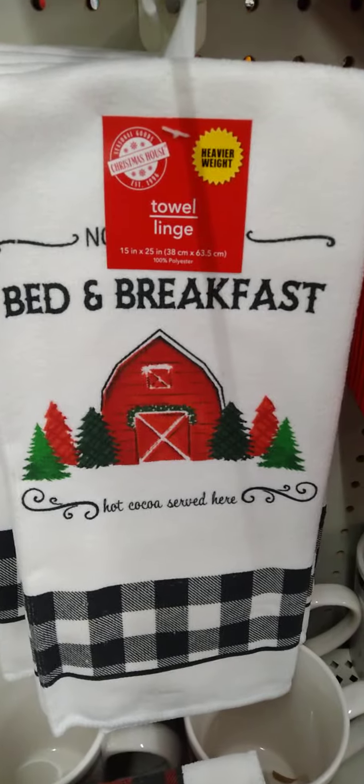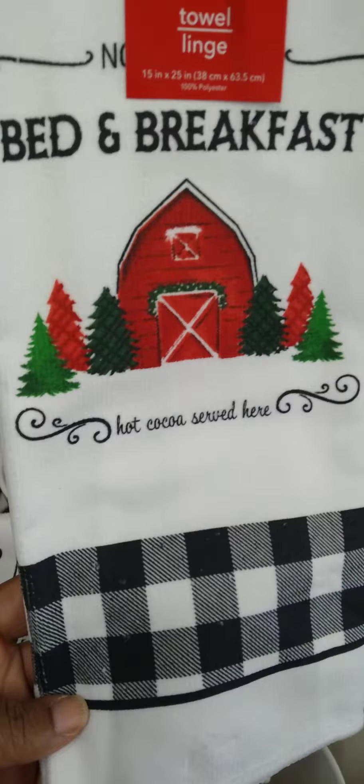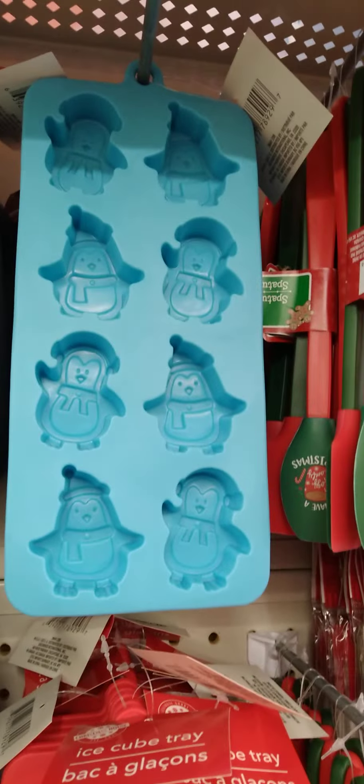Look at this cute towel — Bed and Breakfast. Then we also have the Christmas trees this way. These are the towels for the kitchen, so cute. And then we also have the pot holders here, both kinds. And look at that — the little penguins.